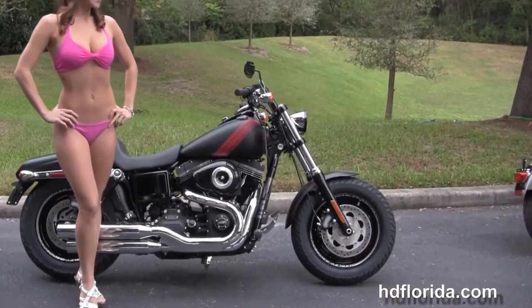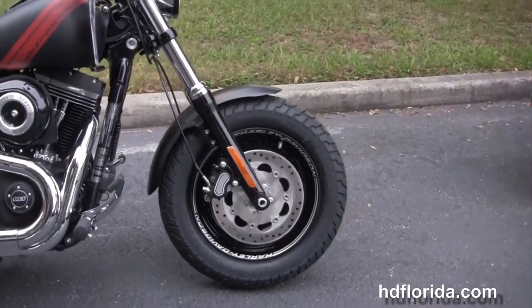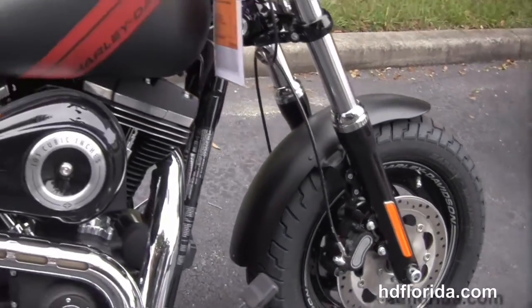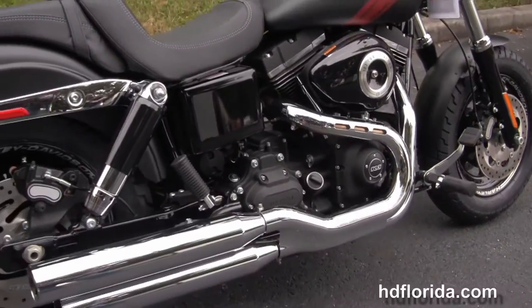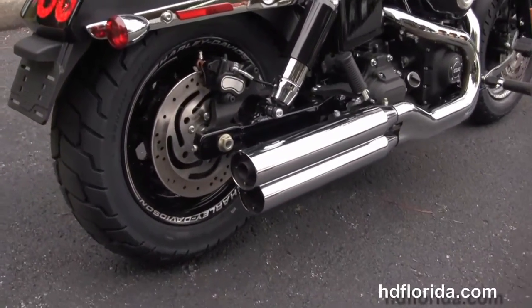The Fat Bob starts out front with the slotted solid-disc wheels with laser engraving, dual-disc brakes, and the blacked-out lower front forks. We head on back to the forward controls. There's rubber-mounted, air-cooled, 103 cubic inch twin-cam engine with six-speed cruise-drive transmission, Tommy Gunn-style exhaust with over-and-under blunt-cut mufflers.